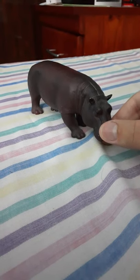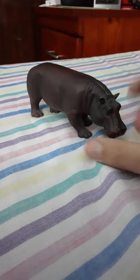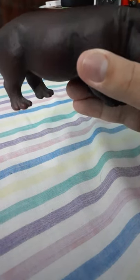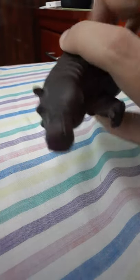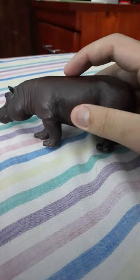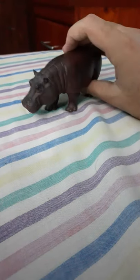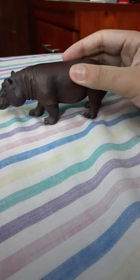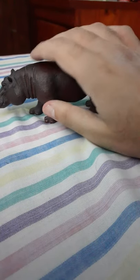I like this animal — it looks really realistic and I love the way they made this hippo. This is a female hippo, and I love the way they made her look realistic. I love the way they made the wrinkles and the dents — it looks so real.